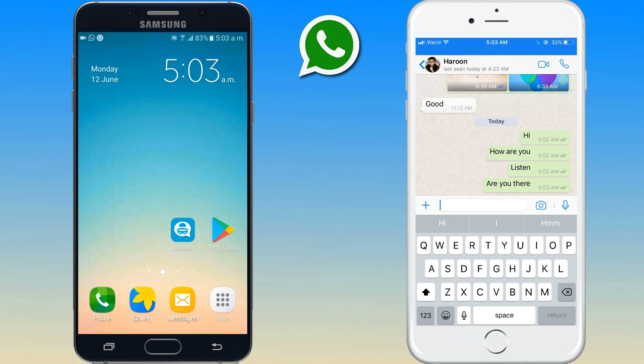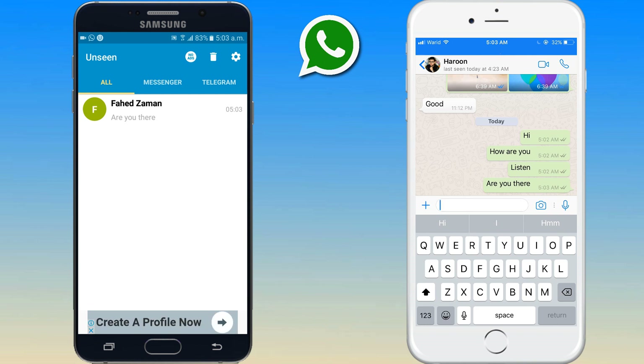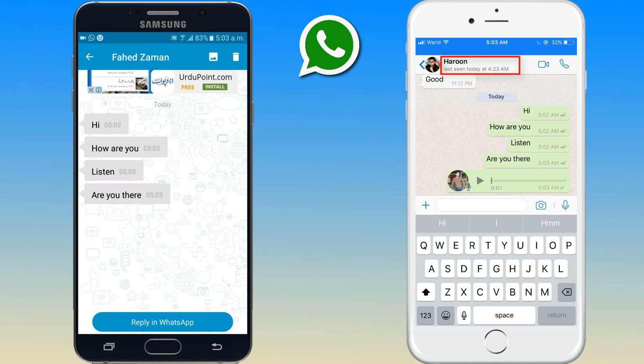Only when you decide to reply will the seen or check marks notice be displayed. It also works with WhatsApp photos, videos and audio files.